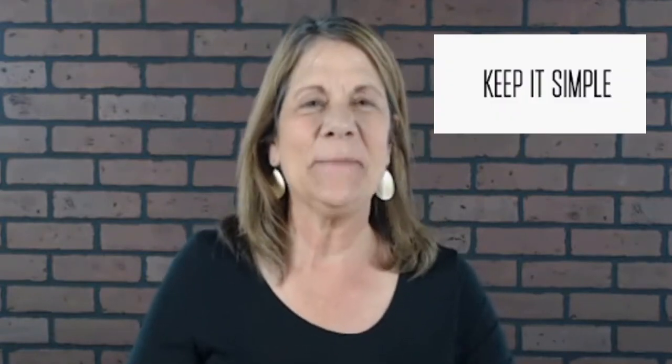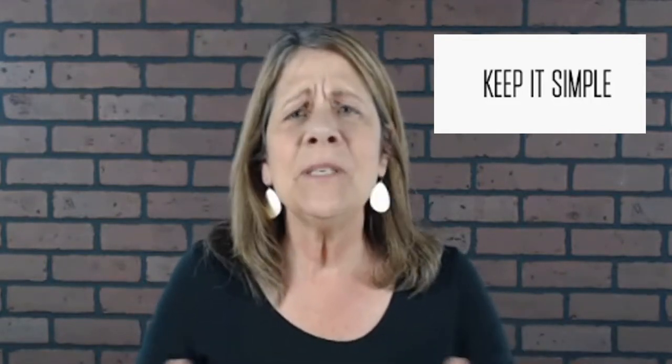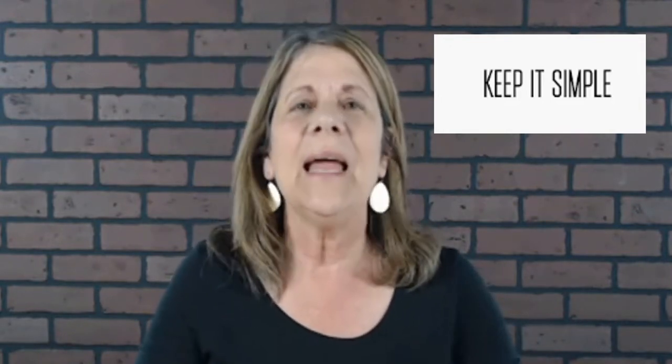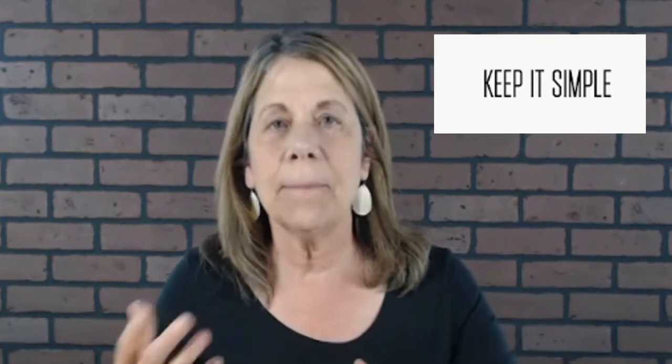Number one — and this is one of my favorite tips — keep it simple. Sometimes we over-complicate things, especially when we're trying to make a video. We're watching all these other people that have been doing it for years and we're like, I want my video to be at their level. But you're not ready to be there yet, so give yourself grace, let yourself be where you're at, and keep it simple.